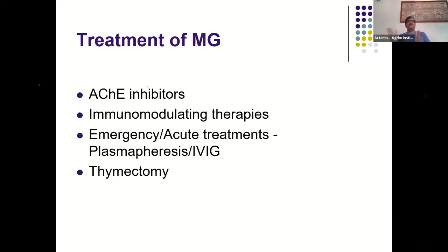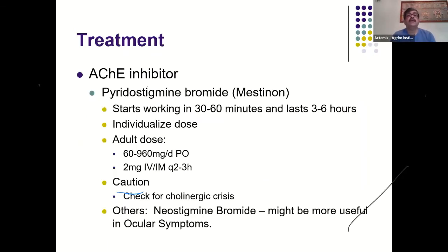Three types of acetylcholinesterase inhibitors are available: neostigmine, pyridostigmine, and extended-release pyridostigmine. Pyridostigmine starts working in 30 to 60 minutes, lasts 3 to 6 hours, and is given orally at 60 to 960 mg/day. It is not available in injectable form in India. It is better for generalized myasthenic symptoms and may not be completely effective for ocular symptoms, because slow-twitch limb muscles have fewer neuromuscular junctions per unit area than extraocular muscles.